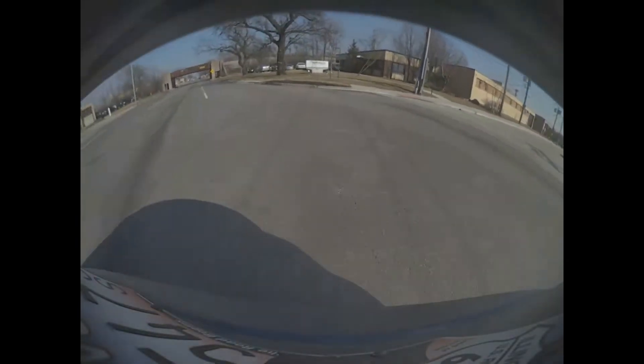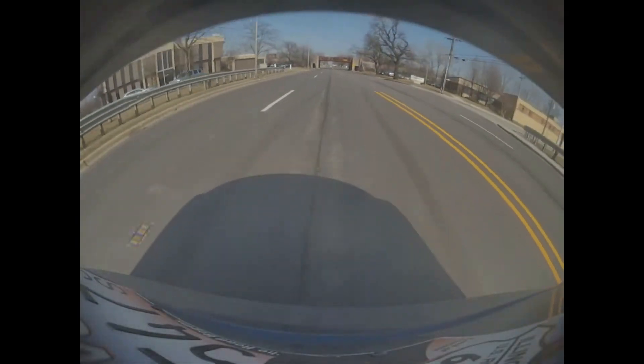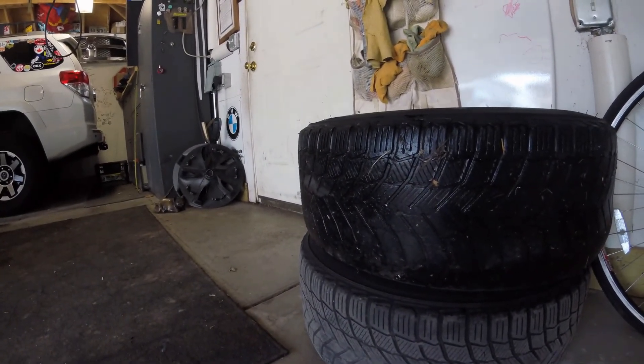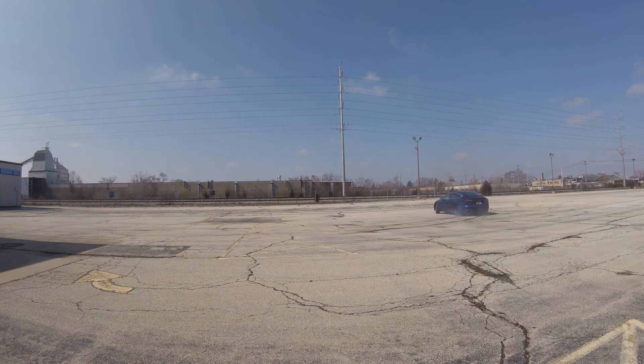If you've seen my earlier videos, you know that I bought the car in November 2022 with some worn out tires, and my use of the car certainly didn't help the condition of these tires as you can see here. I've had a ton of fun on these tires and it was time to replace them.